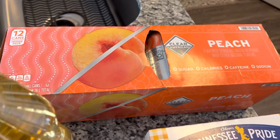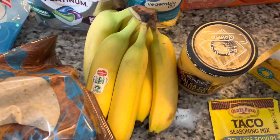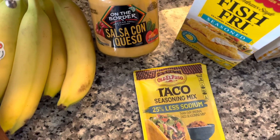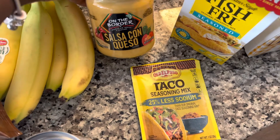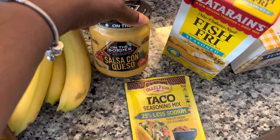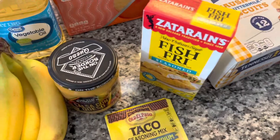Also picked up some sparkling water, some oil, bananas, queso, and taco seasoning mix because we are going to have nachos today. It is Tuesday — taco Tuesday — so we're having nachos.